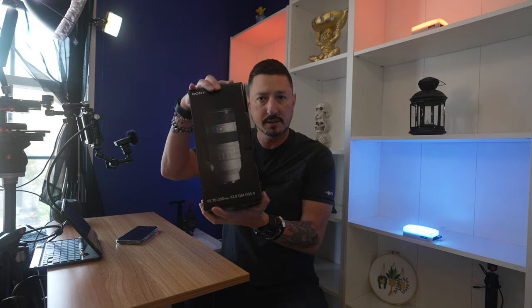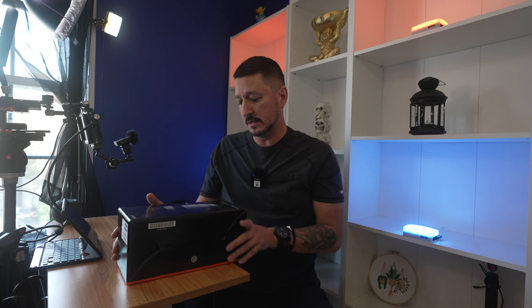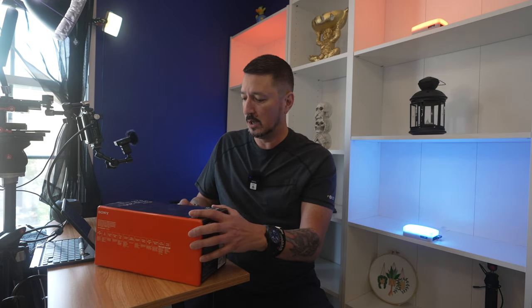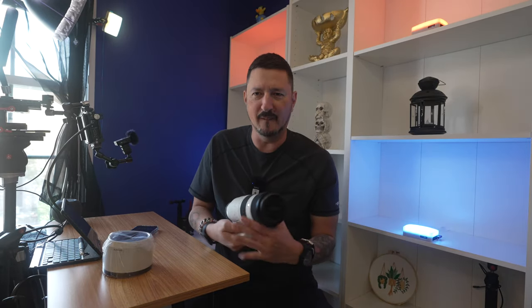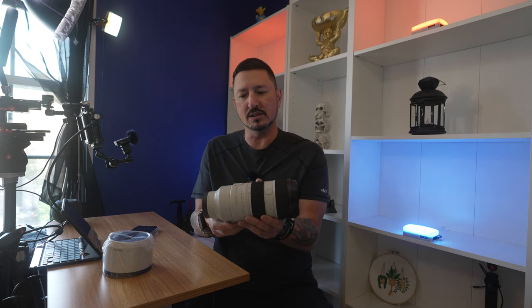All right kids, here it is — number two in the holy trinity. Filming on the 16-35mm f2.8 G Master. This is the Sony 70-200mm f2.8 G Master version 2. Highly sought after — I'm sure you're jealous that I got one and you haven't gotten yours yet. No one gives a shit about the box or the paperwork. Nice case. This is so much tinier, nicer, and lighter than version one.